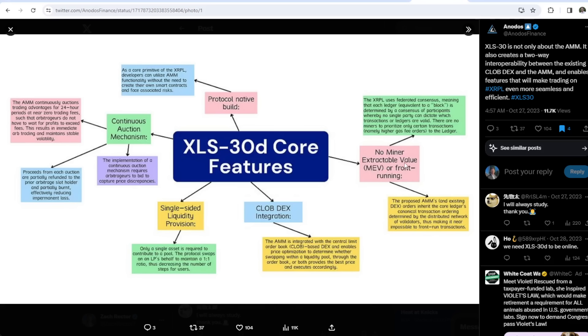Finally, there is no miner extractable value or front-running. With mining, there is the ability for folks to front-run trades. The XRP Ledger uses federated consensus, meaning that each ledger — equivalent to a block — is determined by a consensus of participants whereby no single party can dictate which transactions or ledgers are valid. There are no miners to prioritize only certain transactions, such as higher gas fee orders. The proposed AMM and existing DEX inherit the core ledger's canonical transaction ordering determined by the distributed network of validators, making it near impossible to front-run transactions. This is bigger than just the AMM — it is adding features to the DEX as well.